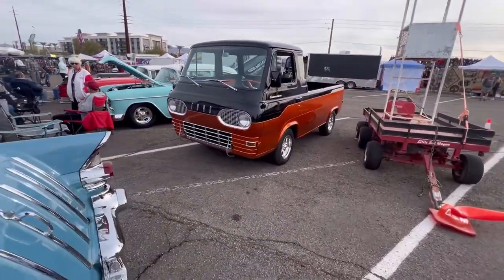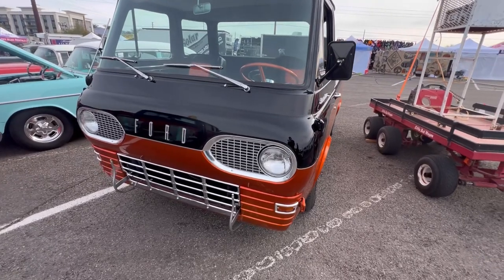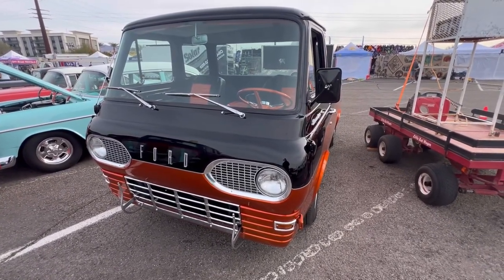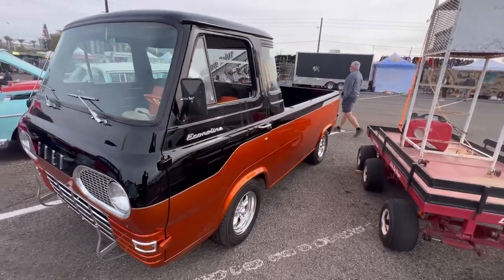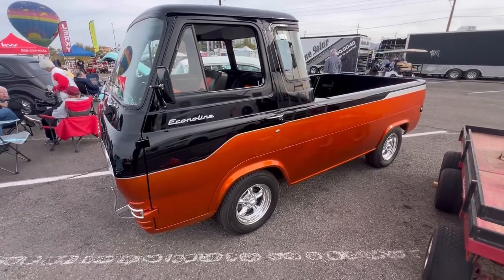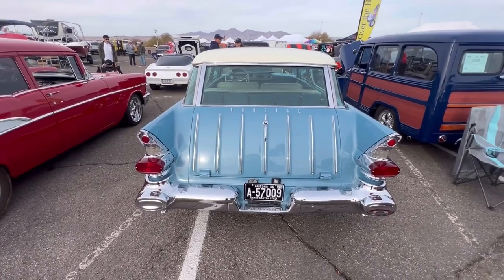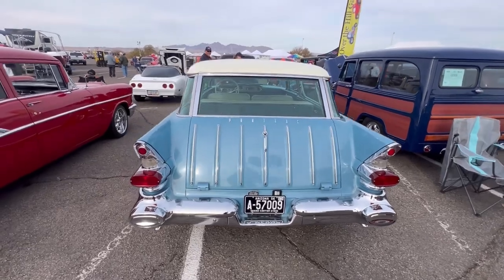You get the front end of that Ford right here — these are very cool and they've become quite popular. Very interesting body style. And then we got Mitch's here — just a great car, man. I love seeing this car.